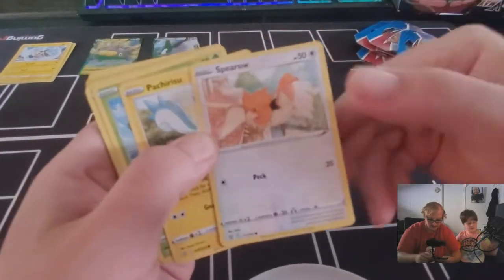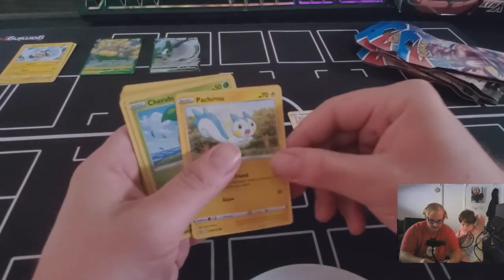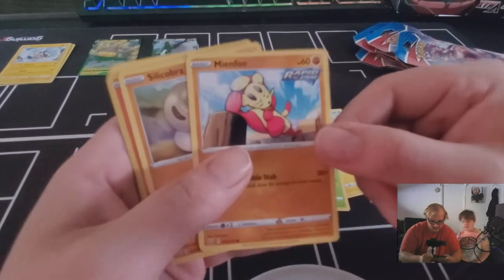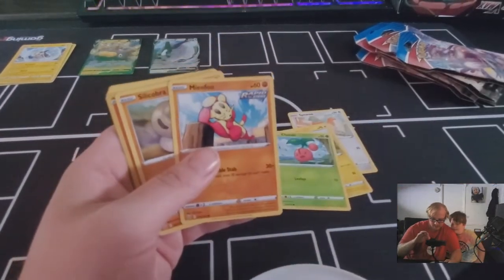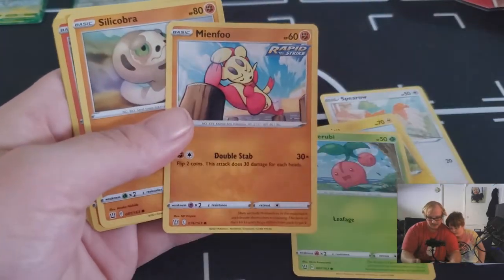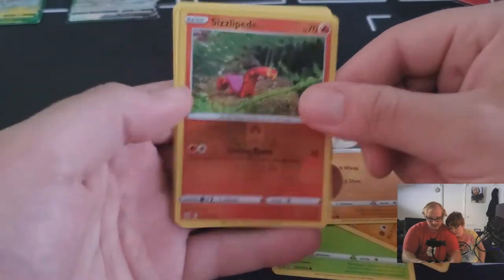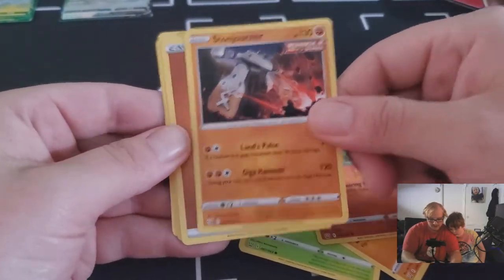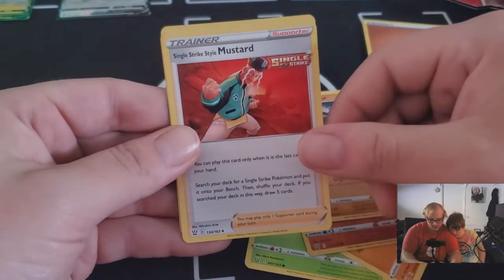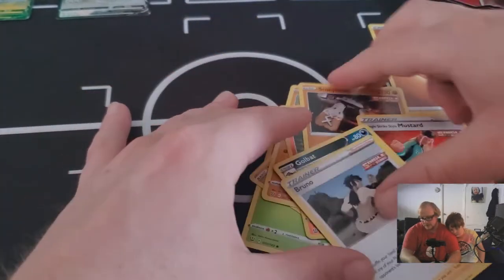All right, first Battle Styles pack: Spearow, Patchirisu, Cherubi, Minccino, Silicobra, Sizzlipede, reverse holo Stunfisk, and Jorner single strike. Got a fighting energy, Golbat and Bruno — very cool!